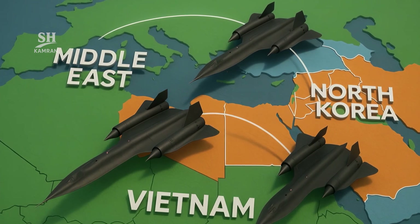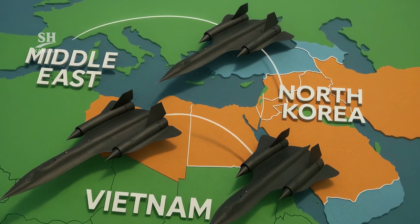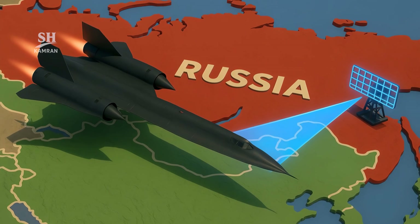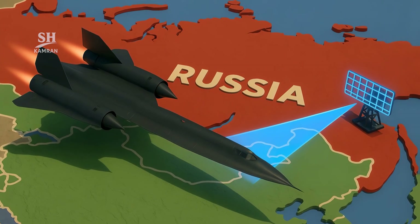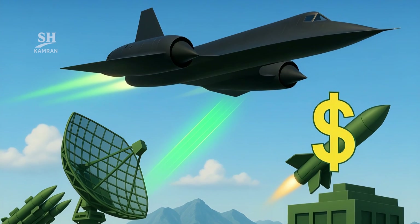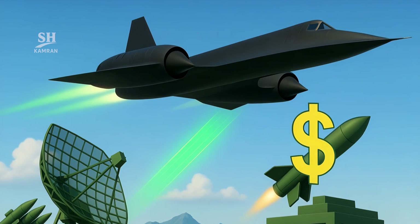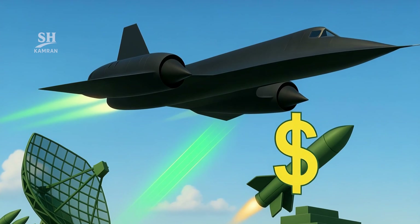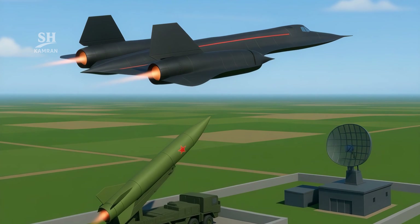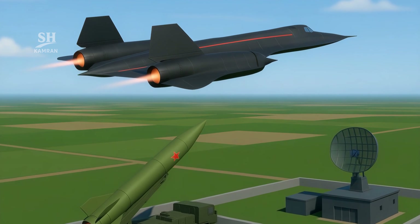In Vietnam, North Korea, and the Middle East, it flew. Wherever information was critical, the Blackbird would appear. Even over Soviet skies, it sometimes flew covertly, but it was never intercepted or shot down once. America's enemies spent billions trying to defeat it, but the SR-71's speed and height were always untouchable. Even the Soviet Union's best defenses failed repeatedly — because by the time a missile launched, the SR-71 was already far away.